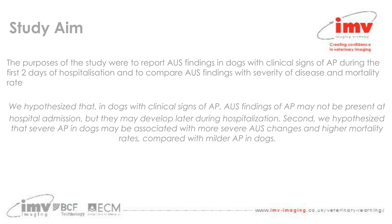The aim of this study was to report the abdominal ultrasound findings in dogs with clinical signs of acute pancreatitis during the first two days of hospitalisation, and to compare those findings with the severity of the disease and the mortality rate. Their hypothesis was that abdominal ultrasound findings of acute pancreatitis may not be present at hospital admission but may develop later during hospitalisation, and that severe acute pancreatitis may be associated with more severe ultrasound changes and higher mortality rates compared with milder cases.